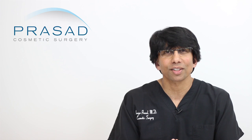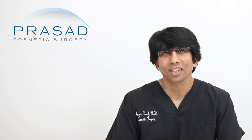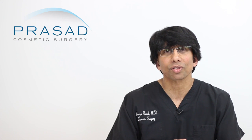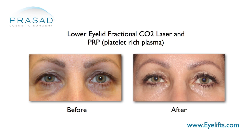I've developed treatment strategies to minimize the risk of laser overexposure. Since the goal is to maximally stimulate collagen production, I use non-laser technology to complement the laser-induced stimulation of the skin. For example, I routinely combine laser treatment for the lower eyelids with platelet-rich plasma, or PRP.